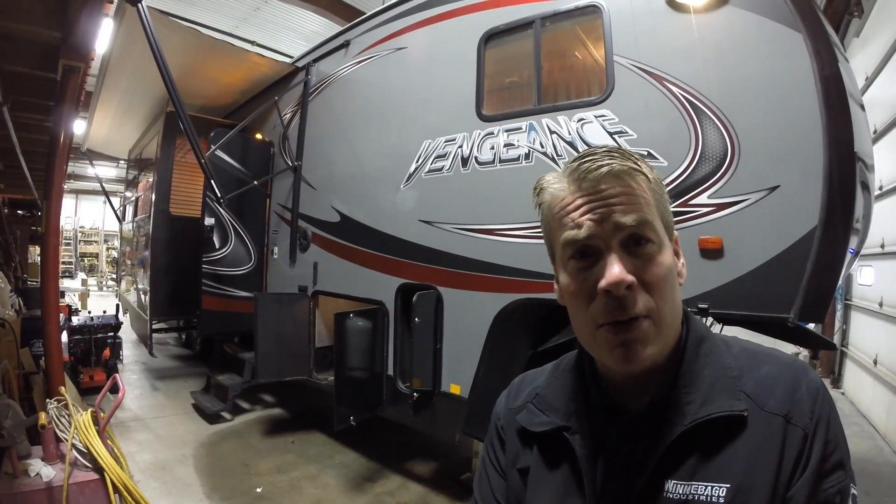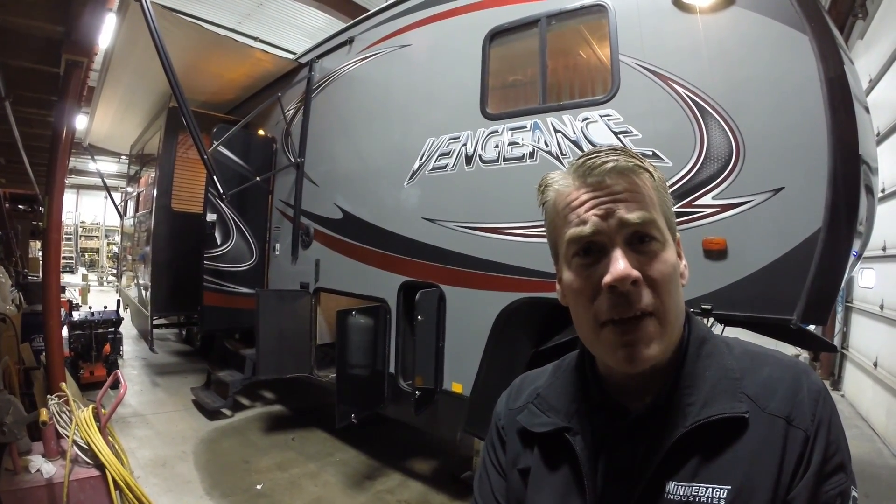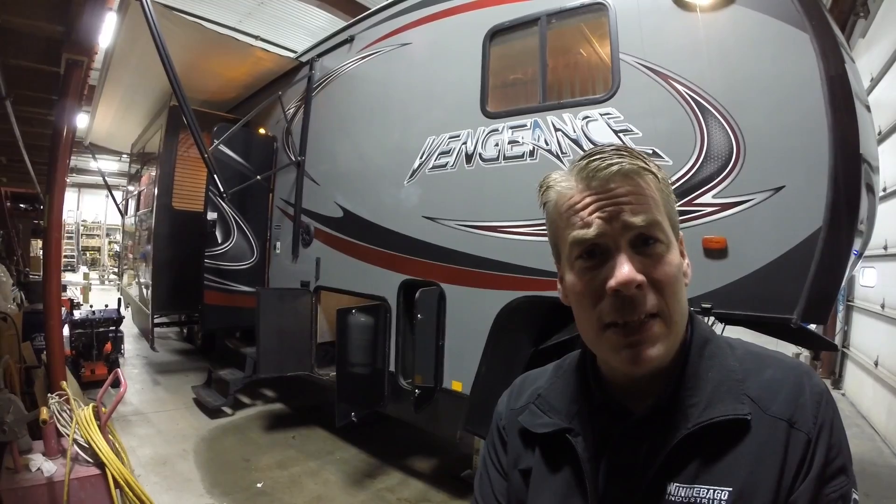Hello, my name is Andy Johnson. I'm at Bullion RV in beautiful Duluth, Minnesota. Today I'd like to do a short video of our 2014 — this is a Forest River Vengeance, and this is a 316V toy hauler.